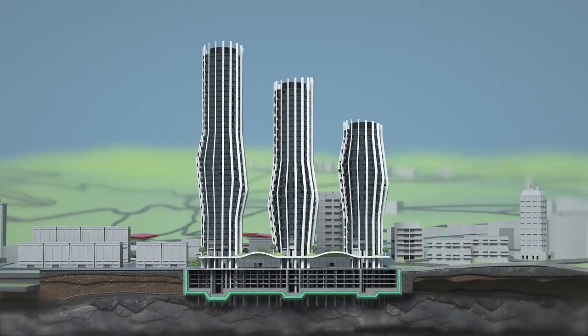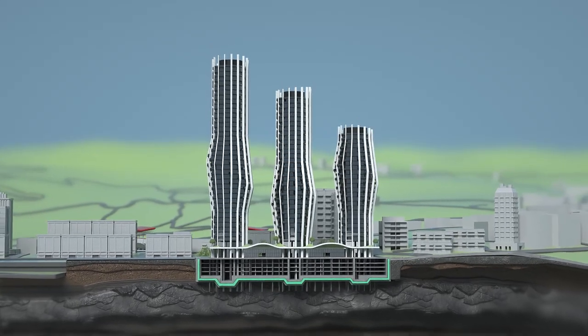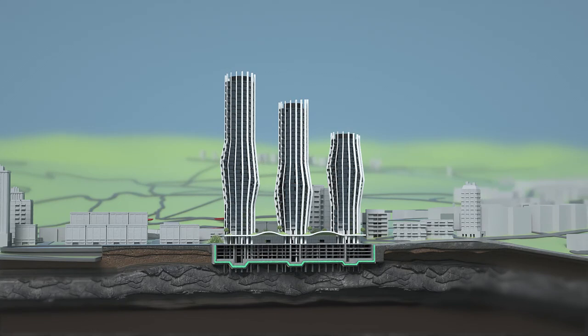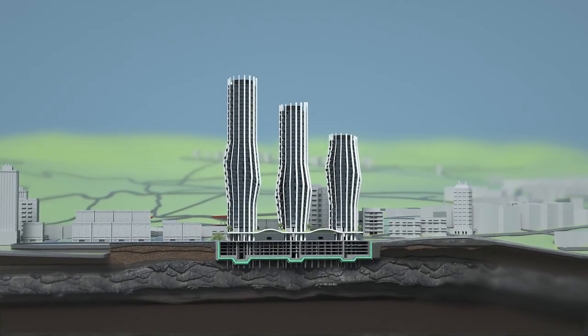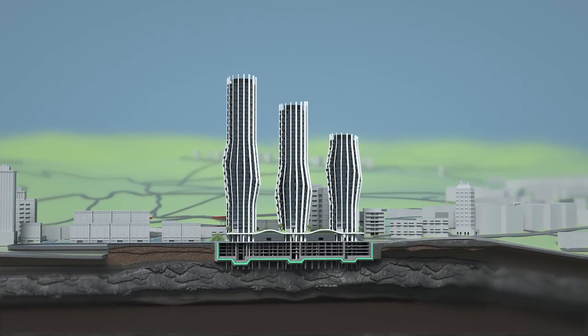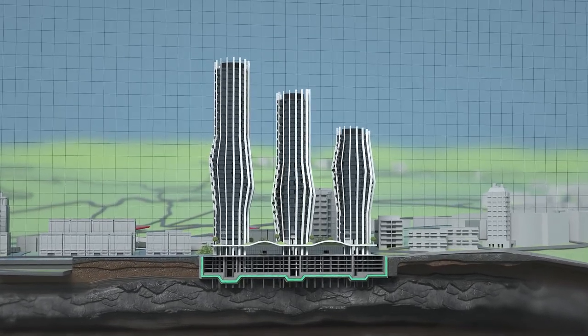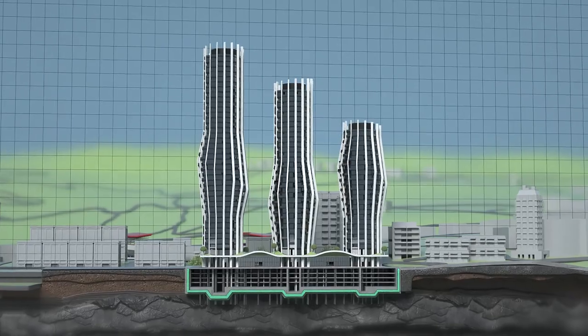As a result of the conducted studies, it was determined that the construction area is in absolute compliance with the project. The research territory is an ideal location for this type of designed building, and the results of seismic profiling and seismic loggings are compatible with the results of the geological survey.